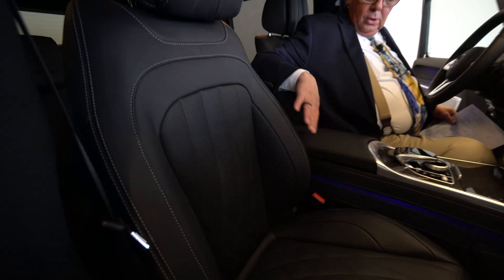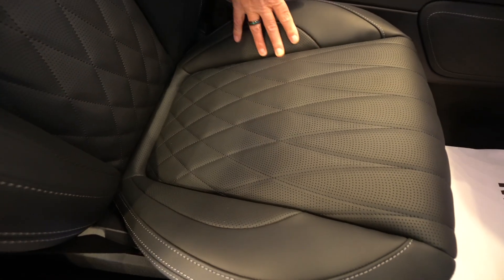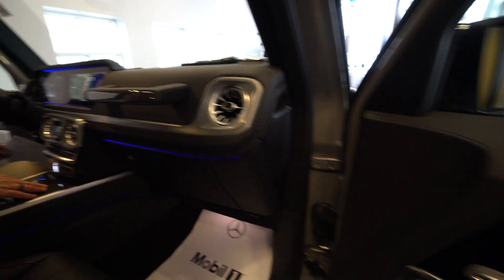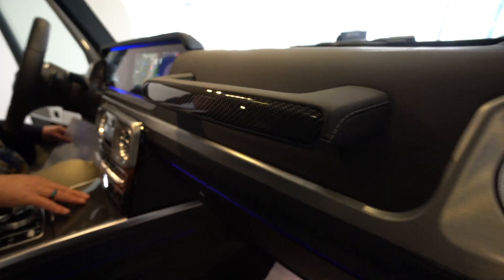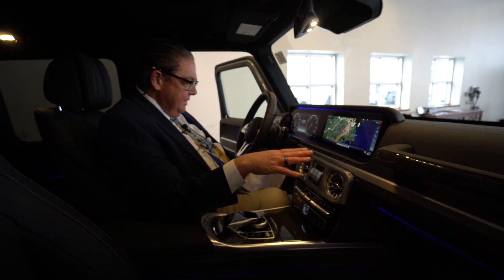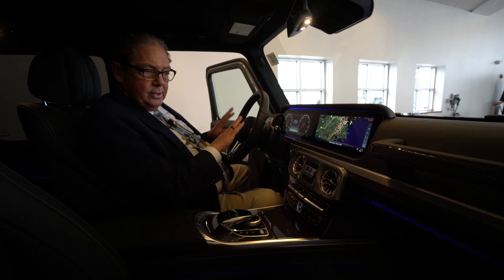Now we're on the inside of this beautiful vehicle. You can smell the gorgeous Napa leather and look at the beautiful diamond stitching that runs through the inside, paired with the black interior. Up front you've got your dual 12.3-inch screens on the steering wheel, giving you easy access to all your controls.